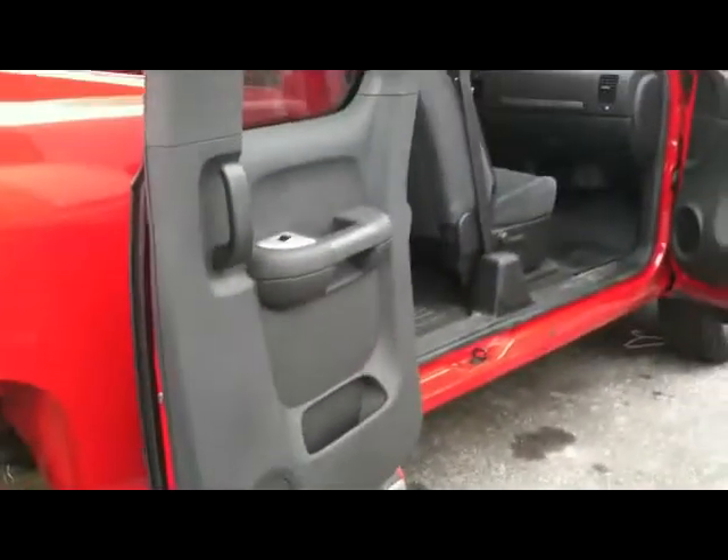Very, very clean interior with heavy duty rubber mats to protect your floors, front and back. The back is also very safe — we've got a shoulder belt for everyone. Rear window defrost. Extended cab — notice the doors open 180 degrees right there.